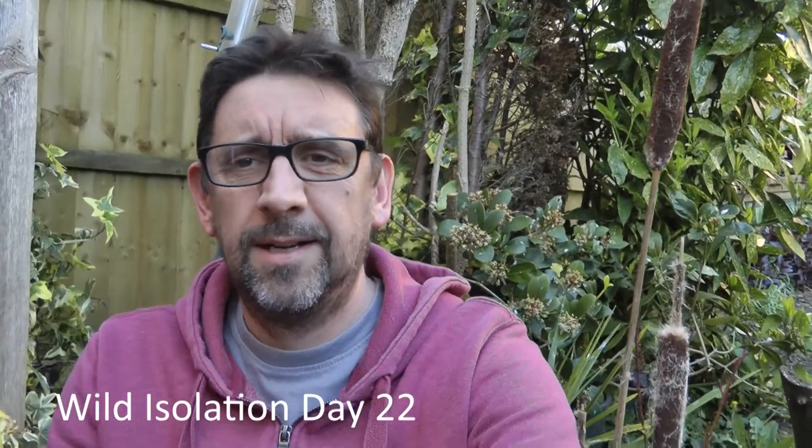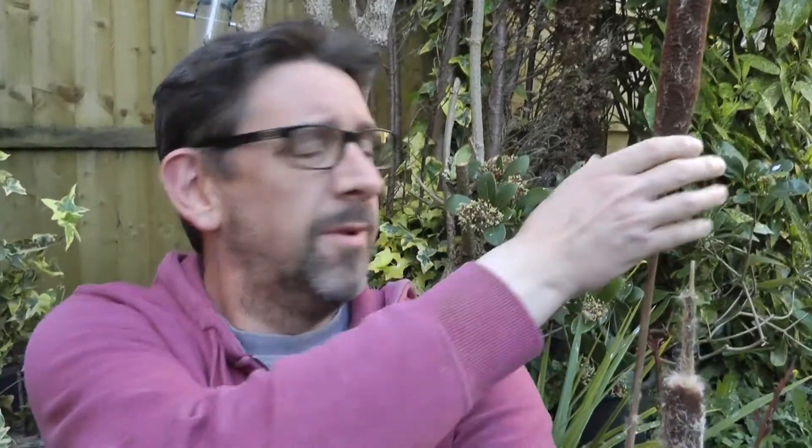Hello, welcome to Wild Isolation Day 22. A few days ago we found these bulrushes, or the remains of bulrushes, from some kind of display we had last year, and we thought we'd pop them out into the garden to see if the birds wanted to use them for fluff and soft nesting material.